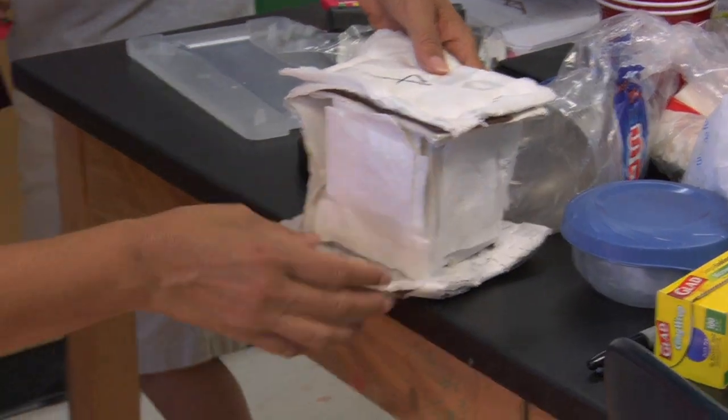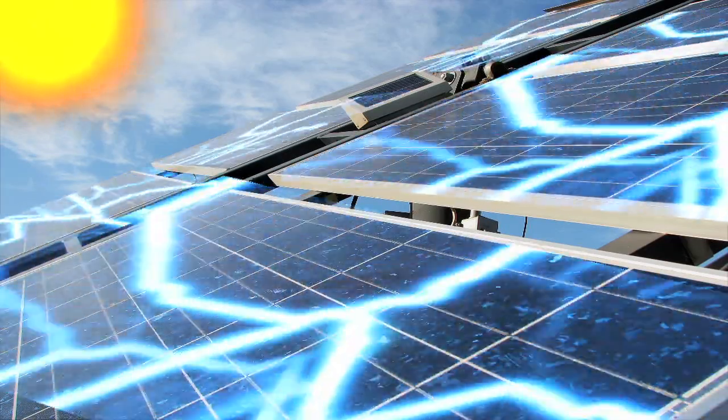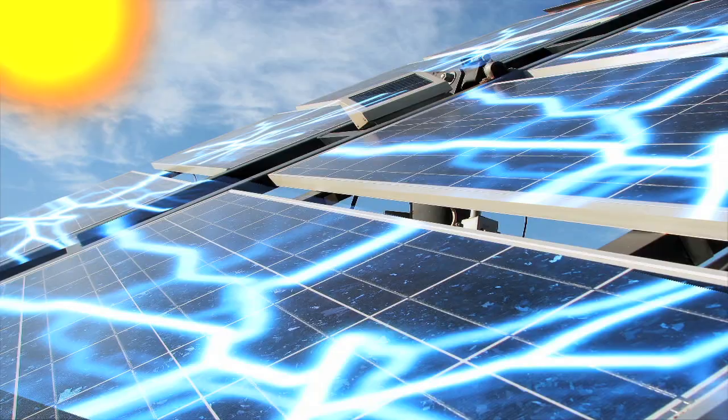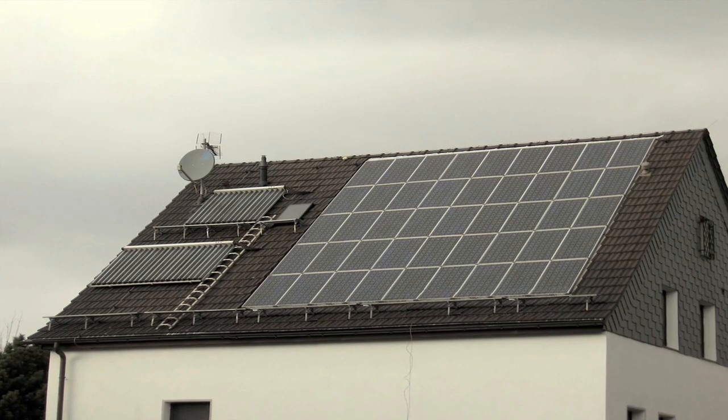In the lab, you probably noticed that the materials you put in the sunlight started to absorb heat. Solar panels are specifically designed to convert sunlight into electricity. This electricity can power a water heater or provide energy to a home.